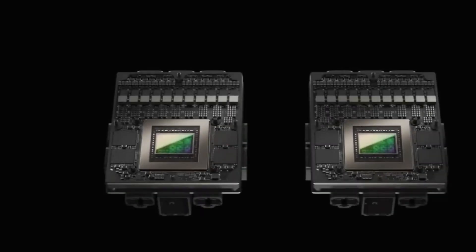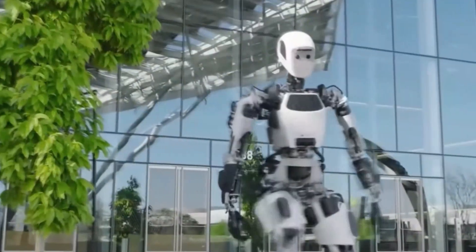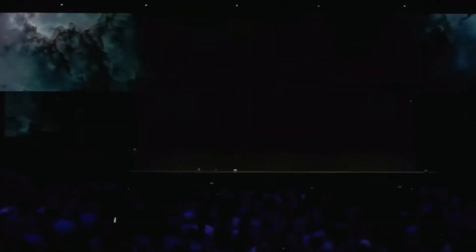Robots powered by GR00T will be able to understand natural language and mimic human movements by observing human actions. This means they'll quickly learn coordination, dexterity, and other skills, enabling them to navigate, adapt, and interact with the real world, as demonstrated by Jensen Huang, founder and CEO of NVIDIA, in his GTC keynote.